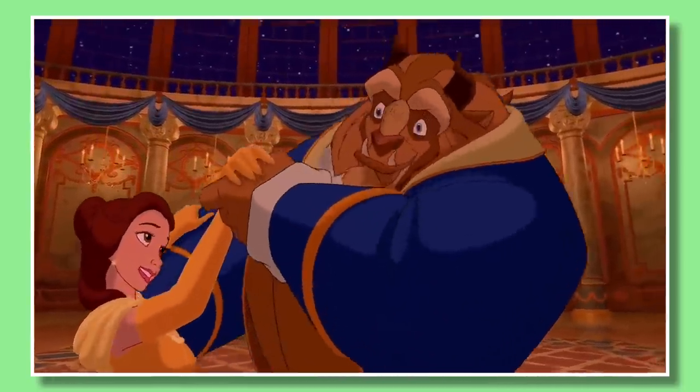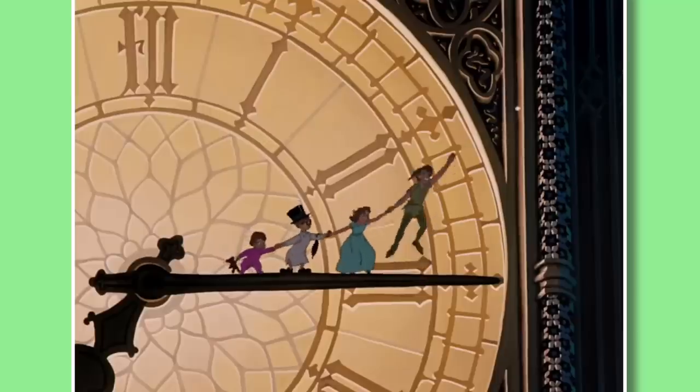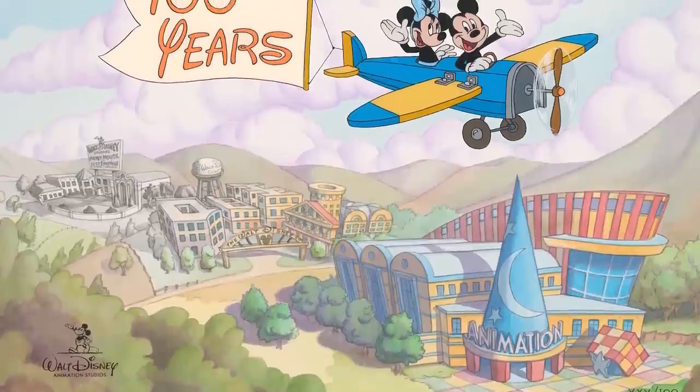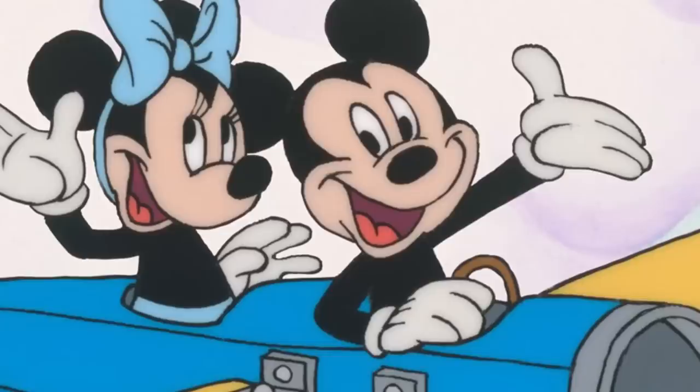No matter what though, you can't really complain about new 2D Disney content. Now can we maybe get a full movie like this? Mickey, please.